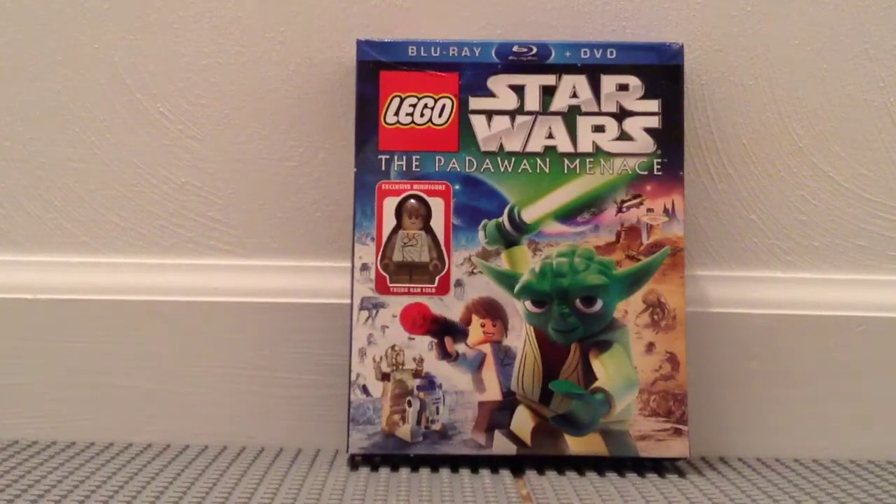That's my quick haul from Barnes & Noble. This is the last copy that I found, but you might still be able to find one, so check your Barnes & Noble if you're interested. That's my quick Barnes & Noble haul for today — thanks for watching and I'll see you next time.